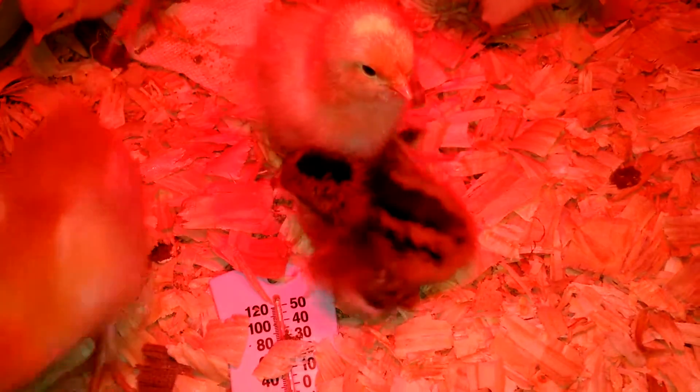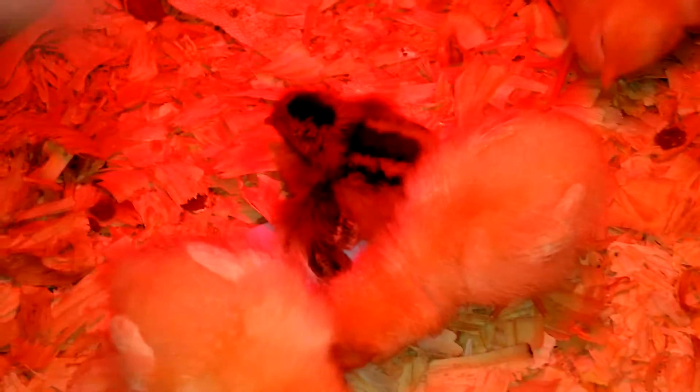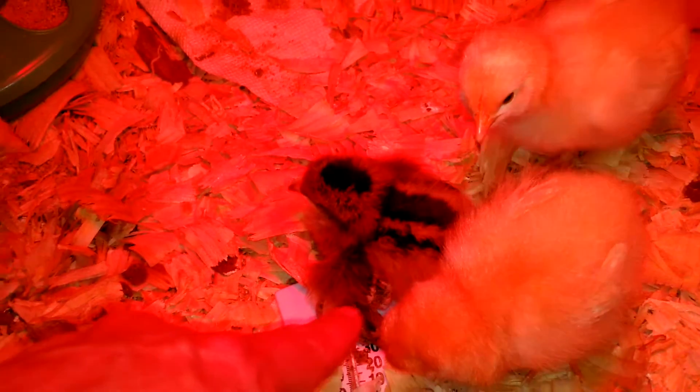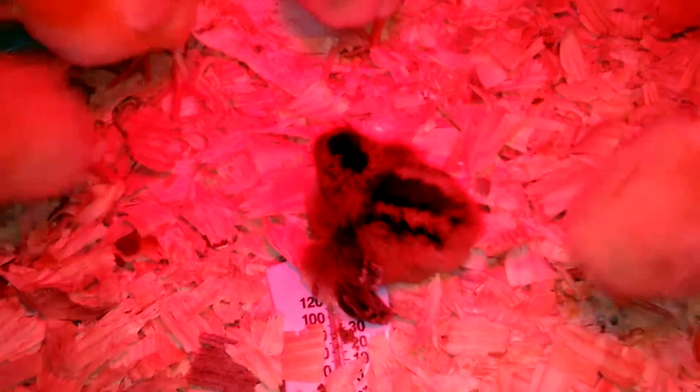She just has trouble. So from what I read, it's called split wing or angel wing because she doesn't have these feathers in the center here. And there's a way to tape them up with a figure-eight bandage that I looked up on the internet.